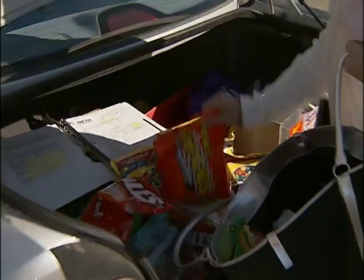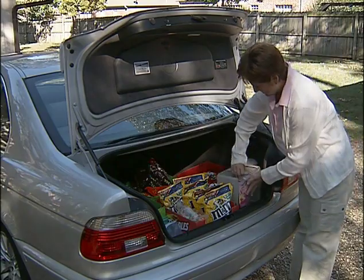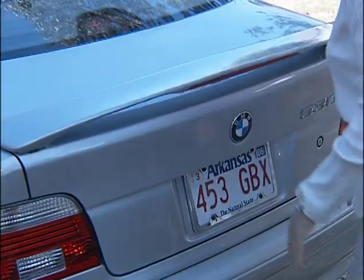I do it myself. I put the candy in the car. I go to Sam's, I get it, I buy it, I put it in the car, I load it up. And even this last week, I loaded the machines in the car myself.